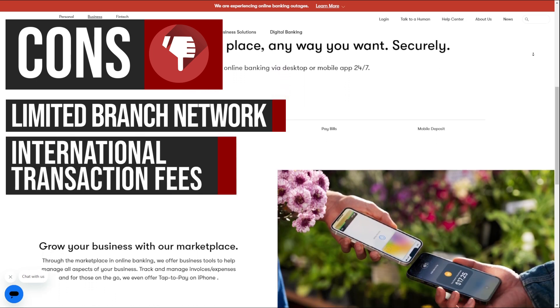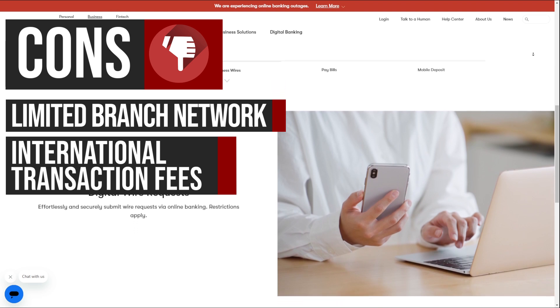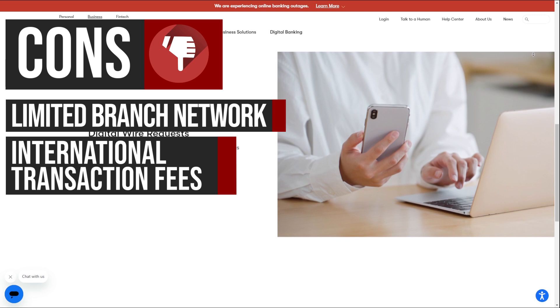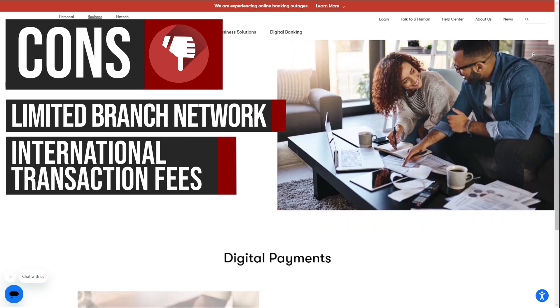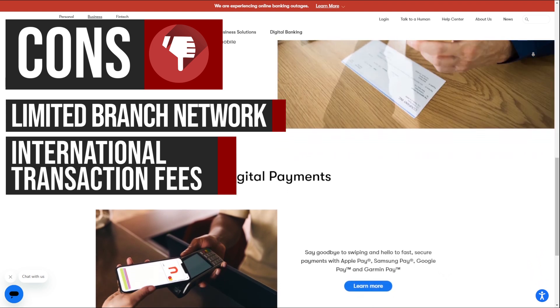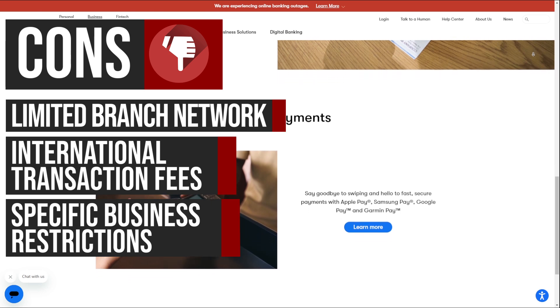nbkc's foreign transaction fee of one percent can add up quickly for businesses that frequently conduct international transactions. This may make it less competitive for global businesses, leading them to explore alternative banking options.